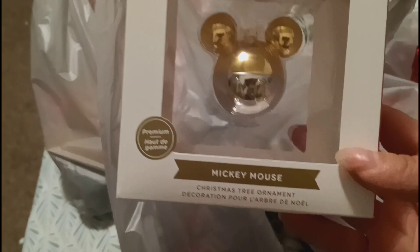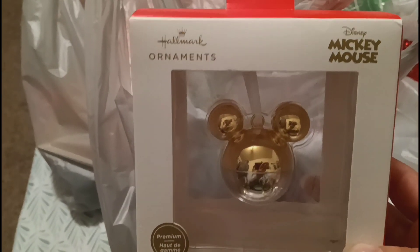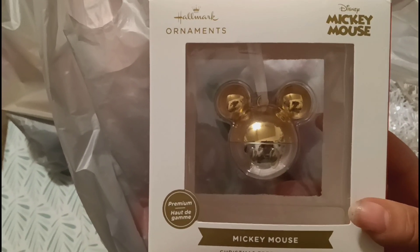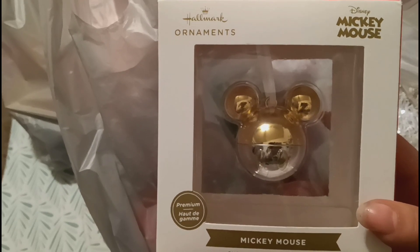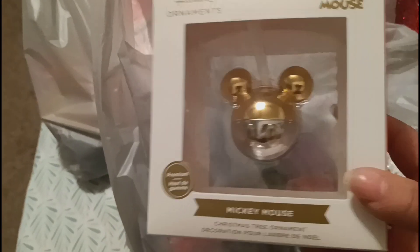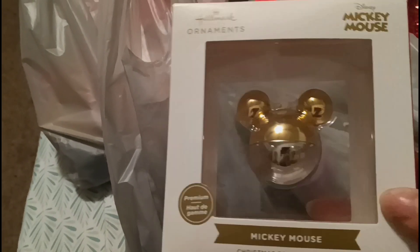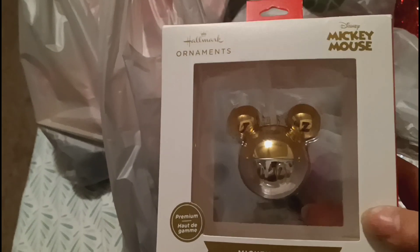I did get a few more ornaments. This one is a Mickey Mouse premium Christmas ornament - it is a little globe, gold and silver Mickey Mouse. I believe I paid three dollars and twenty-four cents for this one. It wasn't that expensive at all because all their Christmas stuff is on sale. Not every Walmart is going to have the same sales but this one was three twenty-four.